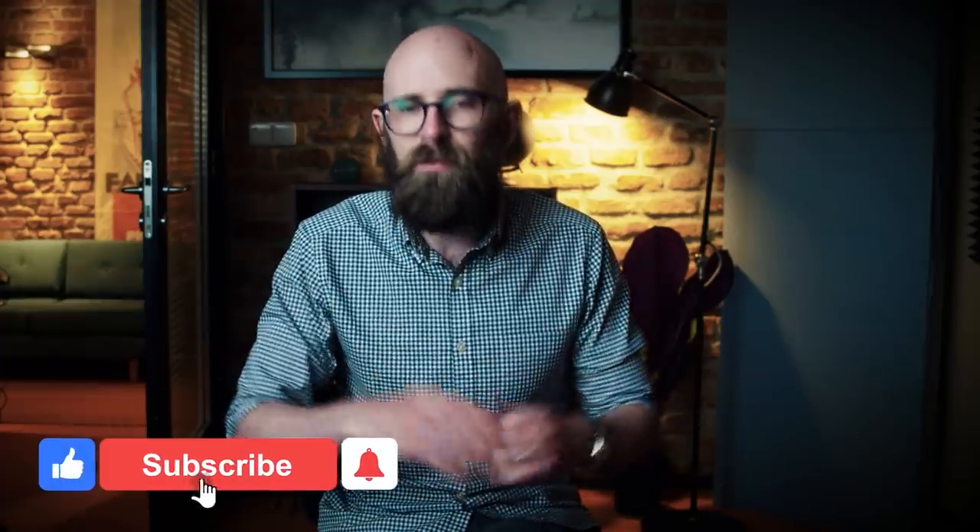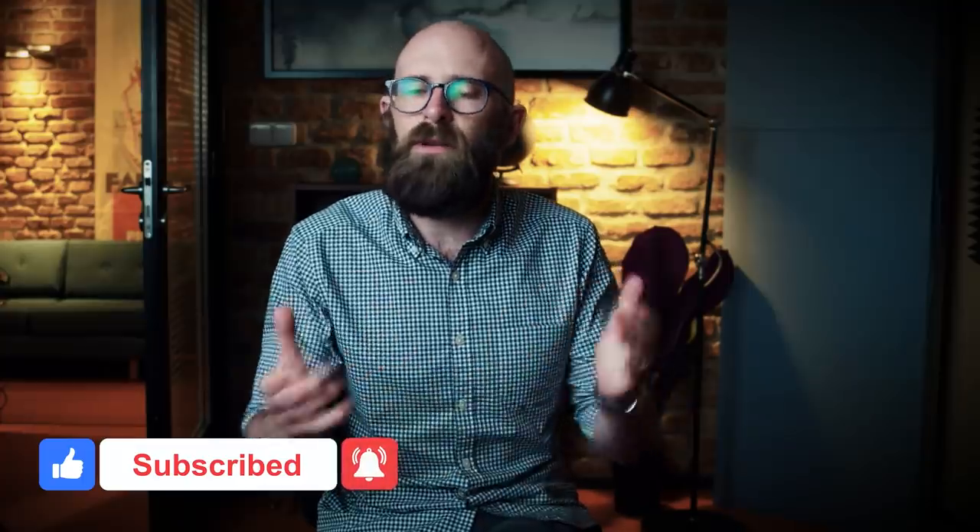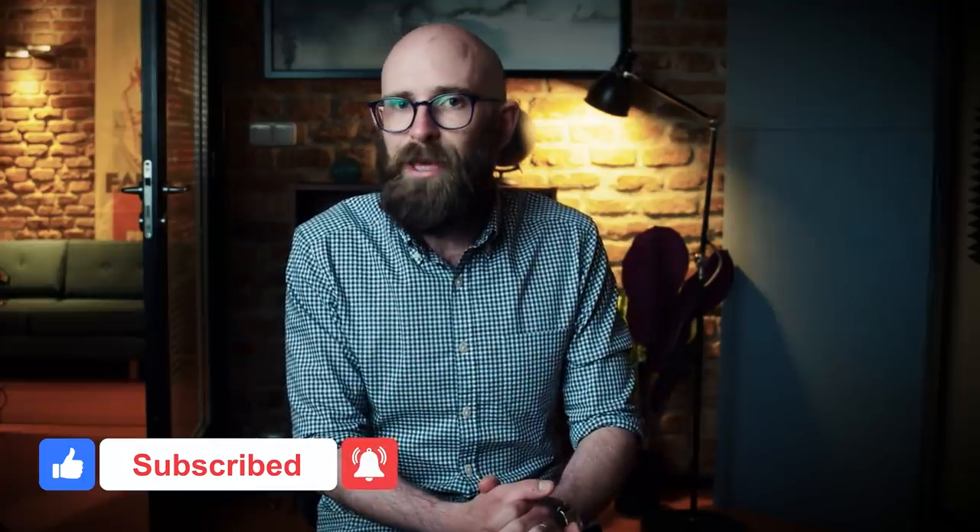I really hope you found that video interesting. If you did, please hit the thumbs up button below, don't forget to subscribe, and as always, thank you for watching.